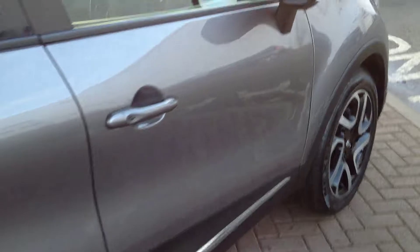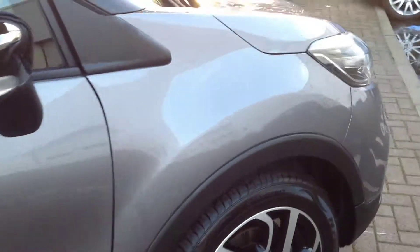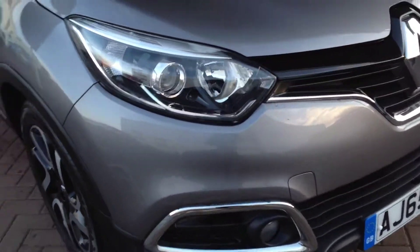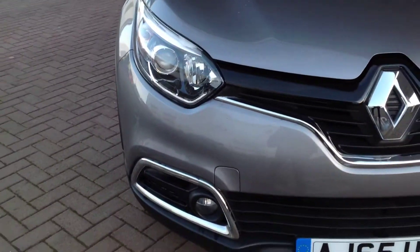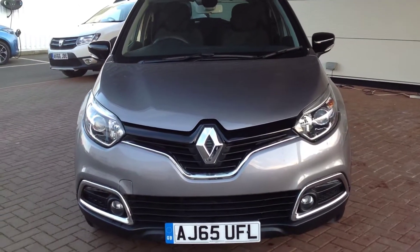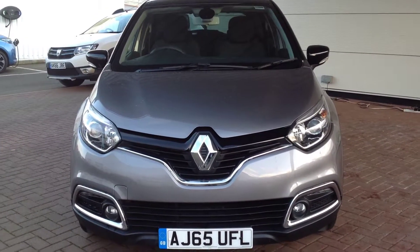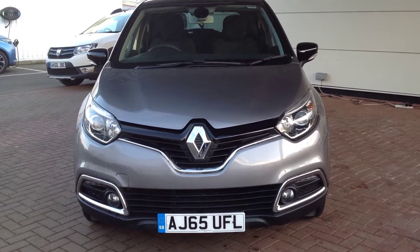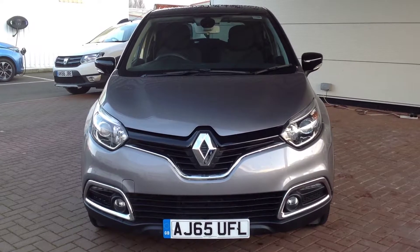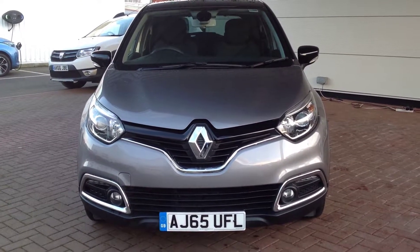Just to summarise, this is the Renault Captur, 1.5 DCI 90 brake diesel engine in the Dynamique S Nav, finished in oyster grey with a black roof. If you'd like any further information regarding this vehicle, please don't hesitate to contact the dealership on 01733 330 030 and ask for Matthew or Tony. Thank you.